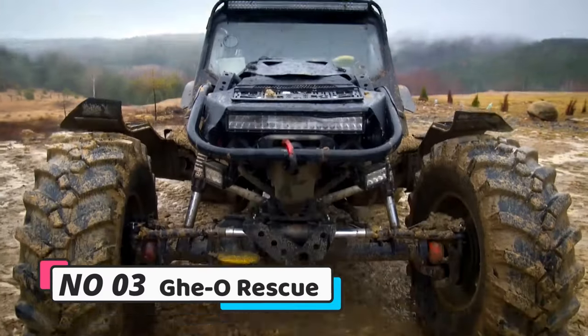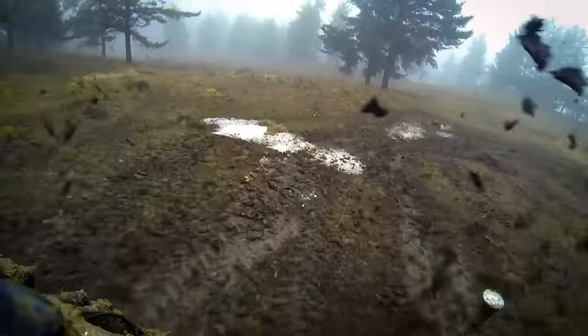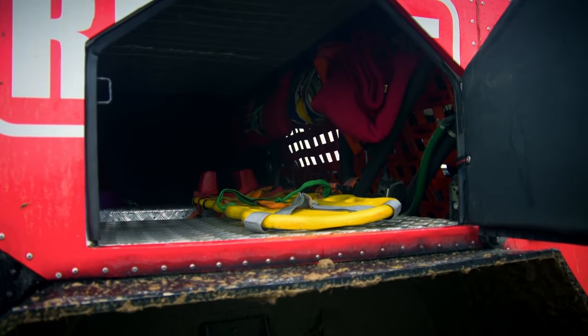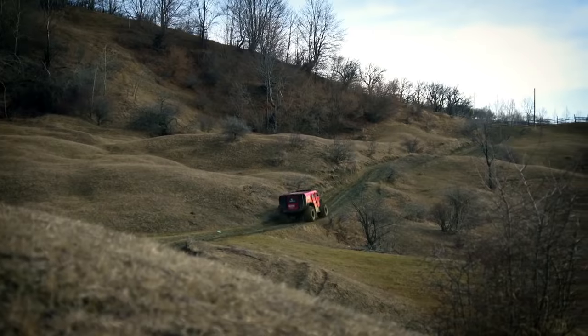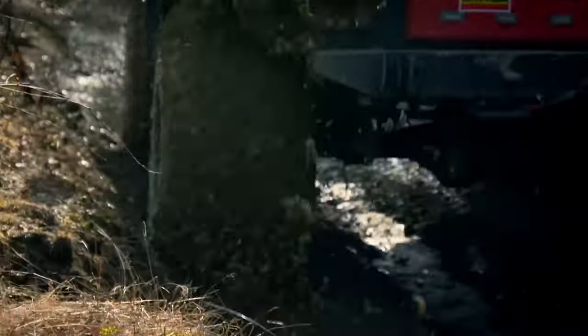Number 3: Geo Rescue. The Geo Rescue is a formidable off-road vehicle designed for extreme scenarios, capable of rescuing up to 11 individuals, firefighting, and delivering medical aid. With a robust top speed of 87 miles per hour, this rugged machine is a high-performance solution for challenging terrains.